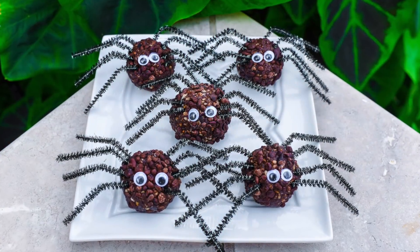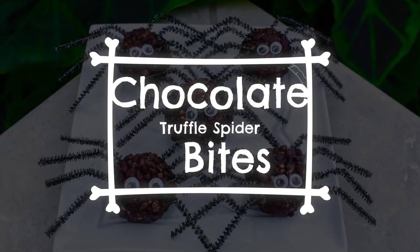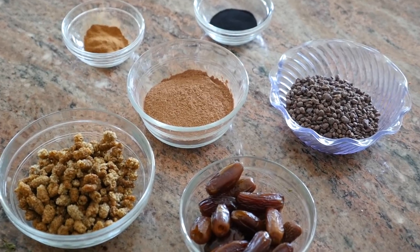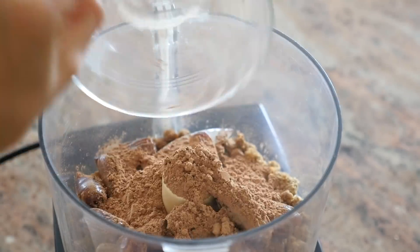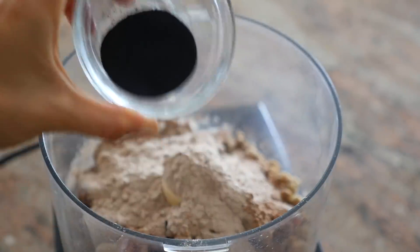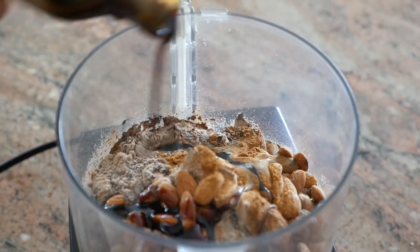The first treat that we are going to be making today are these absolutely adorable chocolate truffle spider bites. How cute and festive do these look? You'll need a food processor to make this recipe and you'll add in mulberries, pitted dates, some cacao powder, one scoop of chocolate Sun Warrior, plus a little bit of activated charcoal. Almonds are optional if you desire them, some cinnamon, and coconut nectar.